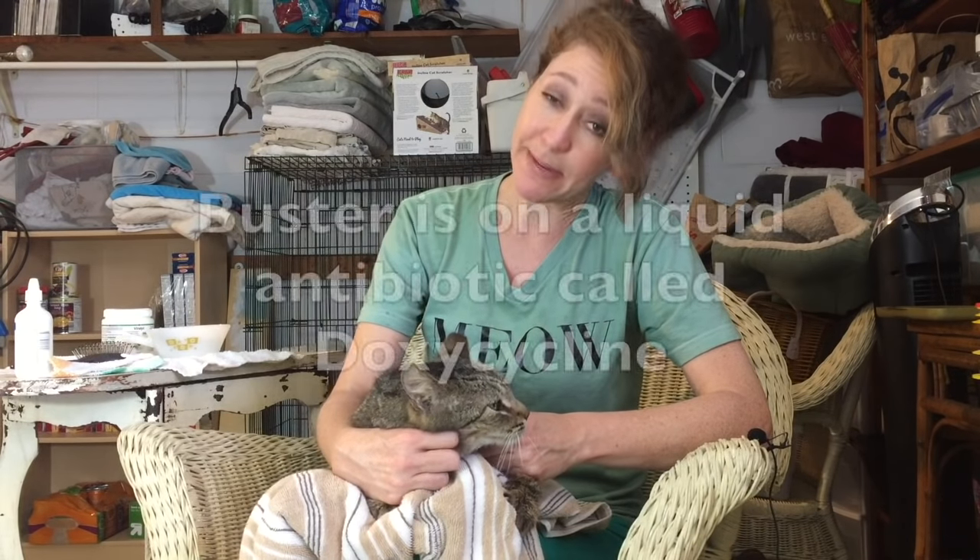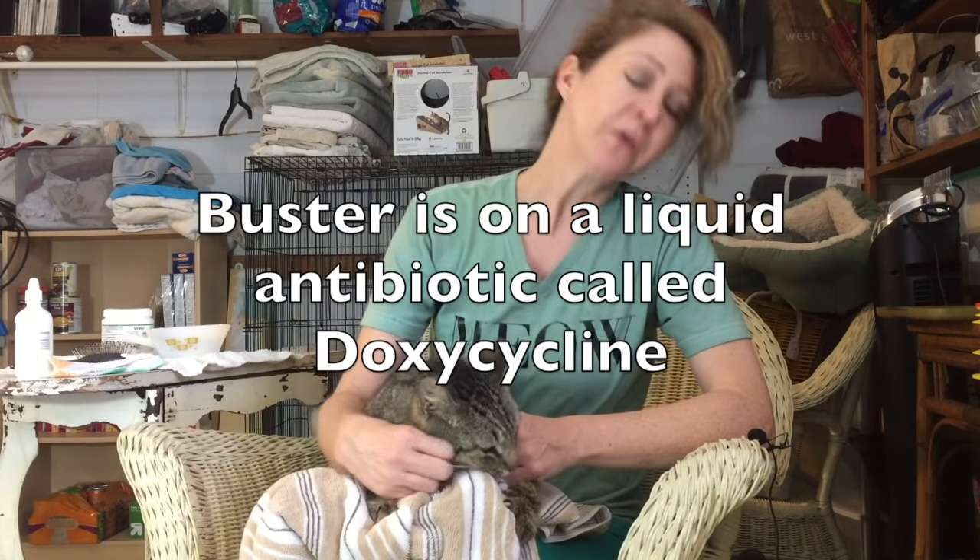There are some things you can do to make a kitty who is suffering from an upper respiratory infection feel better, just like when you have a cold you probably have things that just make you feel better. I've been doing that with Buster, and he does not like taking his medicine, but he is pretty open to some of the other things.